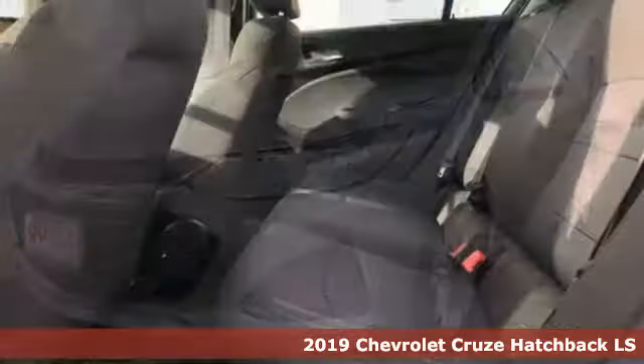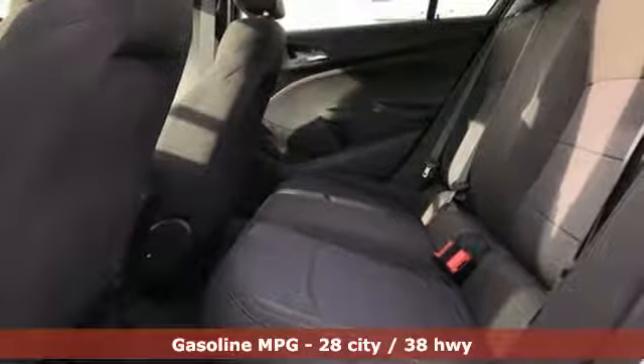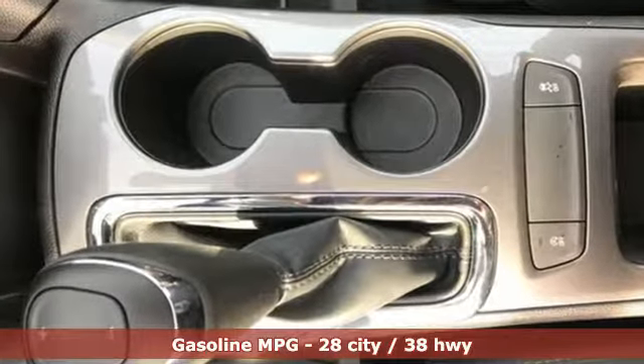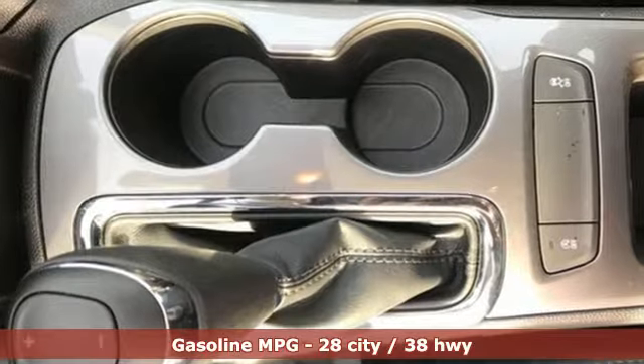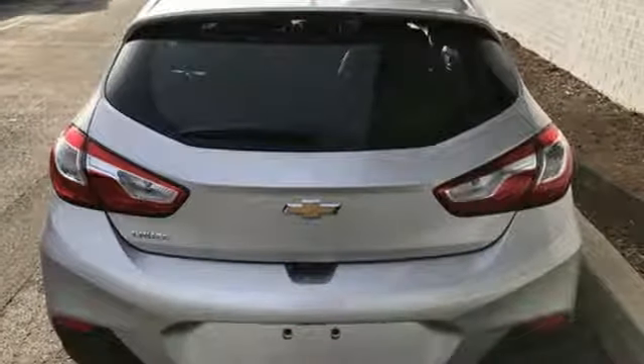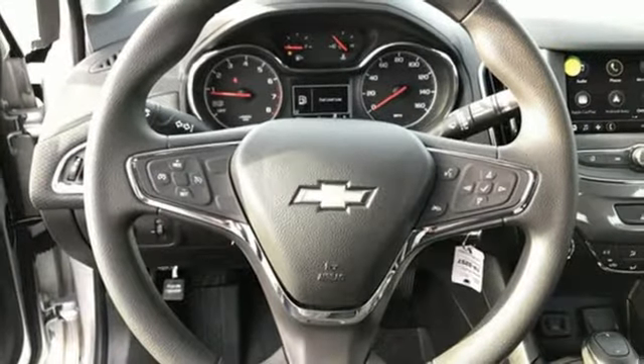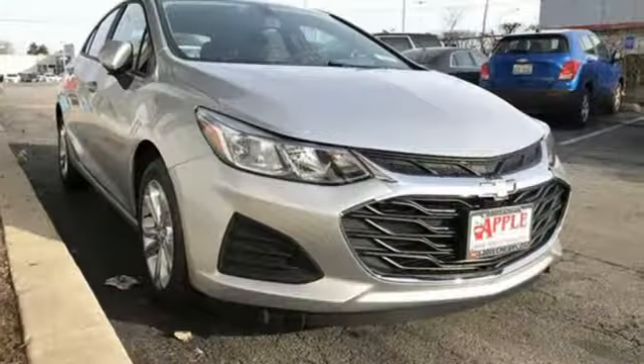And it comes with all the amenities you need: streaming audio, remote engine start, front heated bucket seats, wireless phone connectivity, manual tilting steering column, turbo inline four-cylinder engine, metallic paint, gas pressurized shocks, and Wi-Fi hotspot.